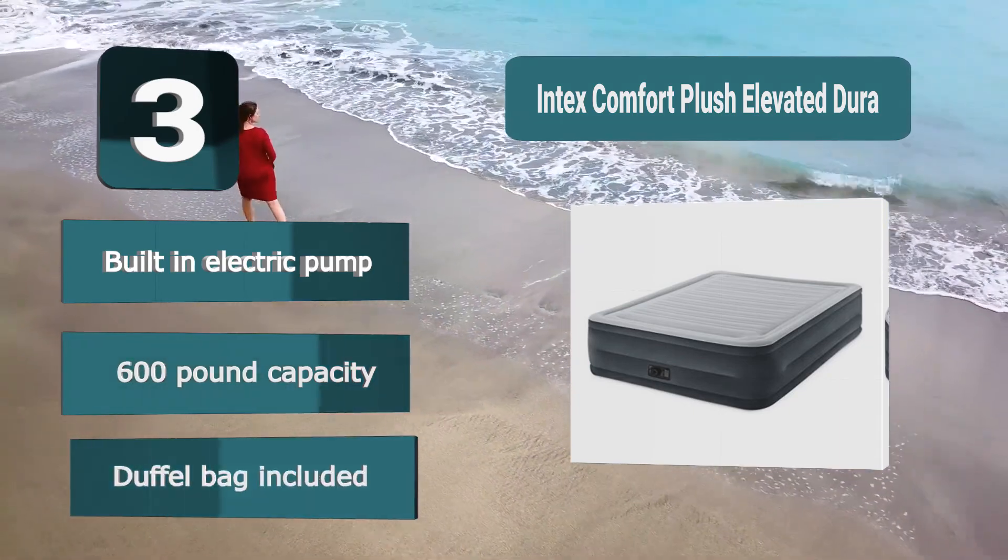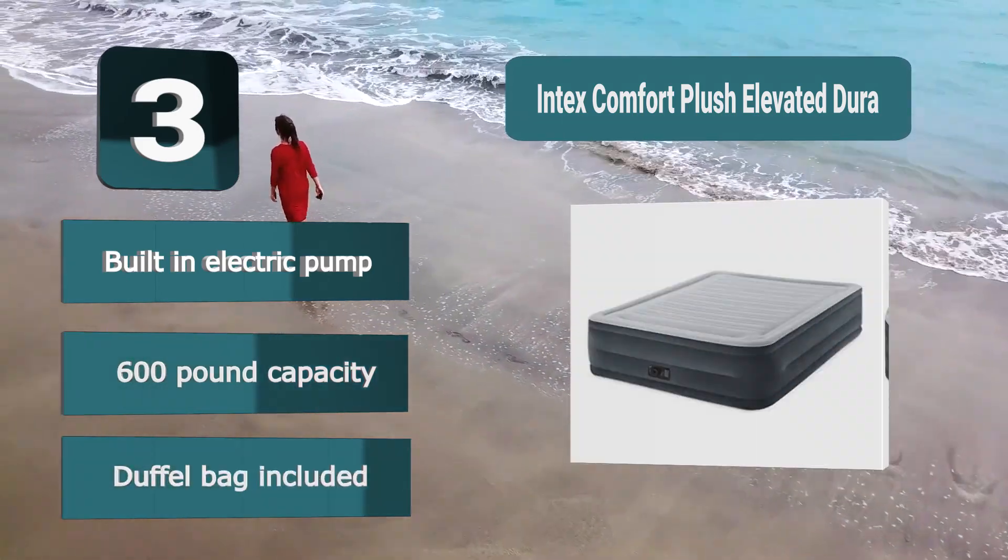Key features: Built-in electric pump, 600-pound capacity, duffel bag included.